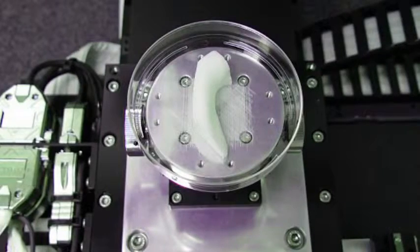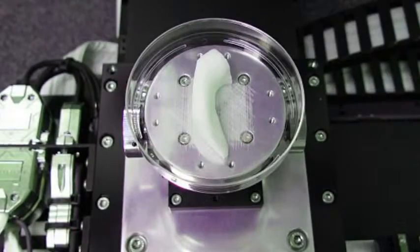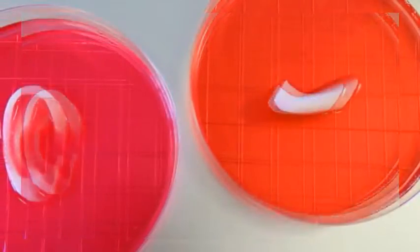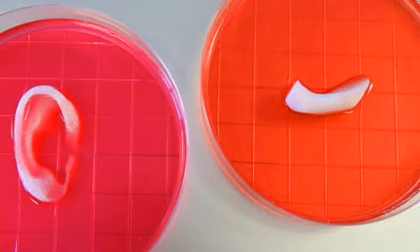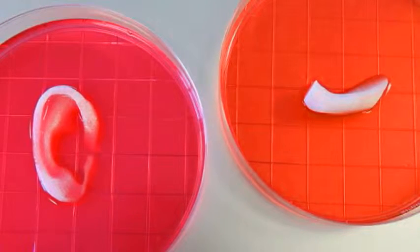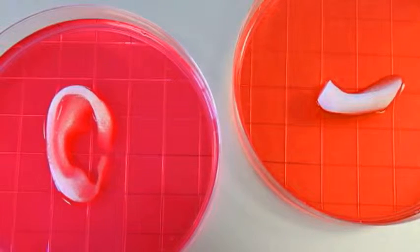Anthony Atala and colleagues at WFBMC solved this problem by printing cells together with biodegradable polymer materials that make the structures stronger until the newly forming tissue matures. The process, which is thought not to cause any harm to the living cells, initially struggled to ensure the engineered structures lived long enough to integrate into the body. Researchers optimized a water-based ink to hold the cells and printed a lattice of microchannels throughout the structures, allowing nutrients and oxygen to diffuse and keep them alive. The system has been called the Integrated Tissue and Organ Printing System, developed over a 10-year period.